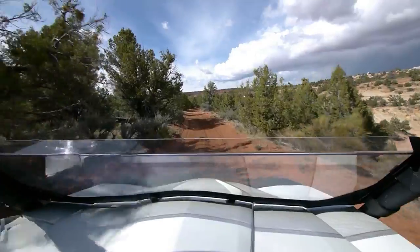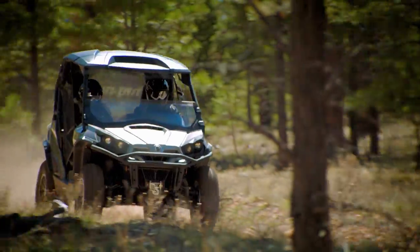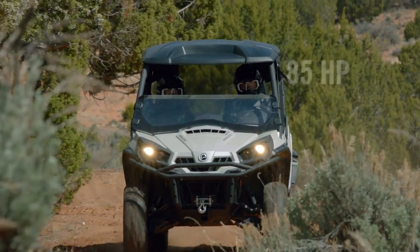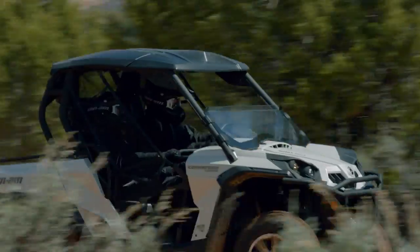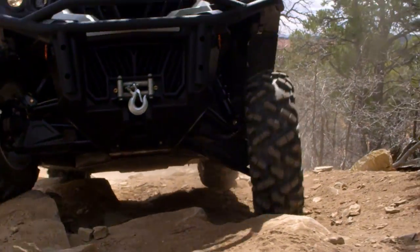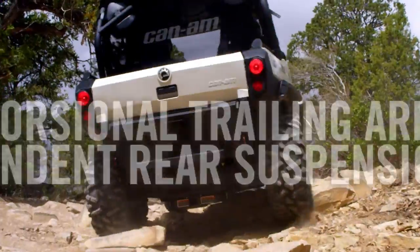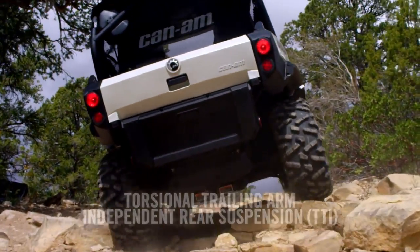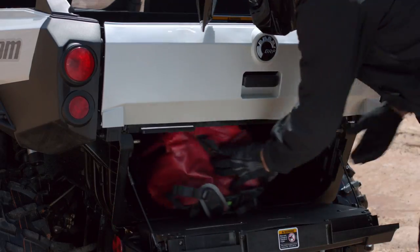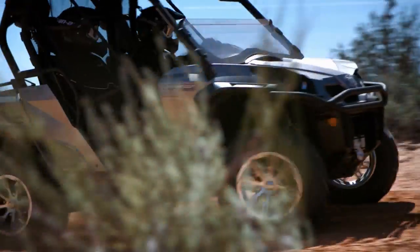Looking for the ultimate ride in side-by-side? Make sure it has a best-in-class 85-horsepower V-twin engine that delivers top fuel efficiency, state-of-the-art throttle control, superior traction, a rear trailing arm suspension for optimal comfort and control, state-of-the-art dynamic power steering for precise and comfortable handling, and full capability and best-in-class storage for starters.